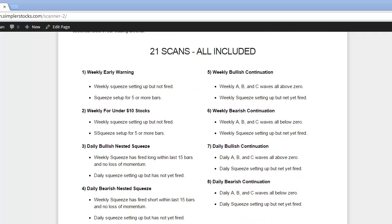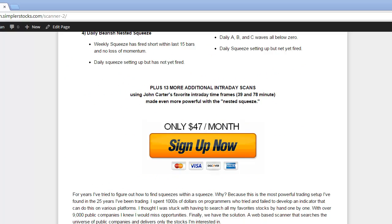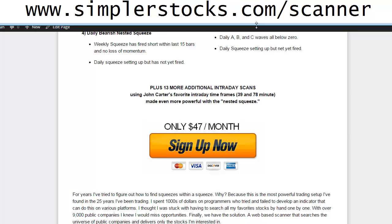The 21 scans included cover setups like the weekly early warning, weekly scans for stocks under $10, daily bullish nested squeeze — kind of like a turbo setup — daily bearish nested, and similar setups on the bearish side. There are also 13 intraday scans, like the 78-minute nested squeeze within a 195-minute or daily — things that are literally impossible to find on any platform unless you happen to see it. This is probably the most valuable tool we've ever created for saving time and finding quality setups. Check it out at simplerstocks.com/scanner.